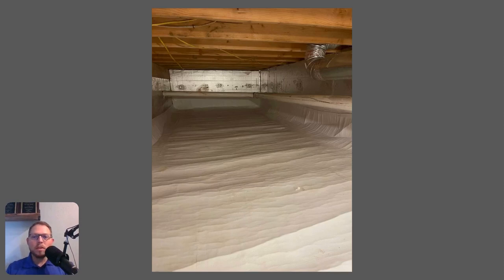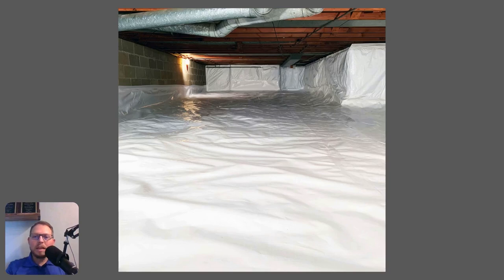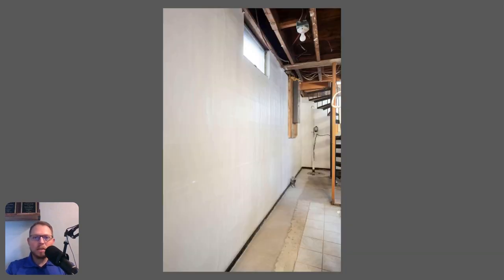This is another good-looking, clean crawl space. Most people, if they looked at that without knowing we were talking about crawl spaces, wouldn't believe it's a crawl space. These photos are just to give you a good idea of what encapsulation looks like — and how vastly different it is.